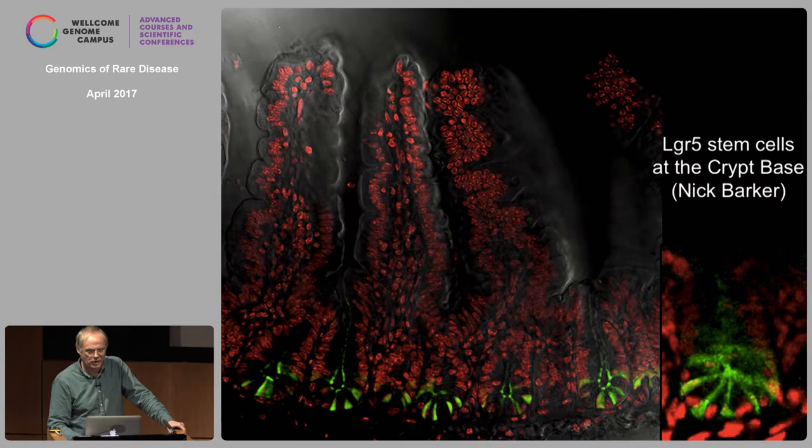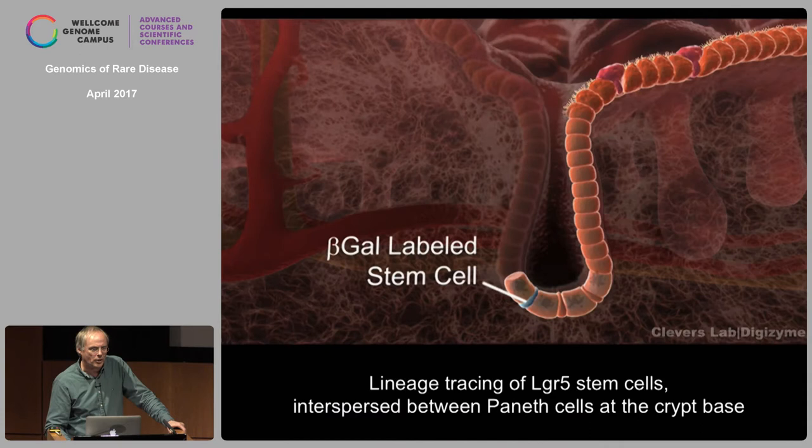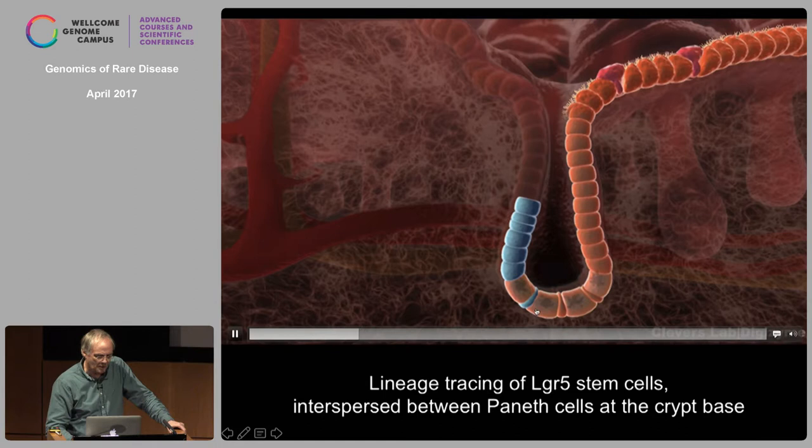He crossed his mouse to a ROSA26-LacZ Cre reporter. In essence, this mouse has no blue color, but if you inject tamoxifen you activate the Cre transgene, Cre activates its reporter, cells turn blue in a permanent way, and if they divide their daughter cells also turn blue. We gave a low dose of tamoxifen — there are about 15 of these cells at the base of the crypt — and we hit one of these cells in every 10 crypts.